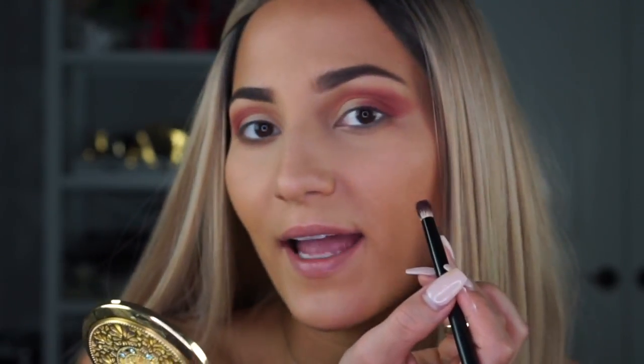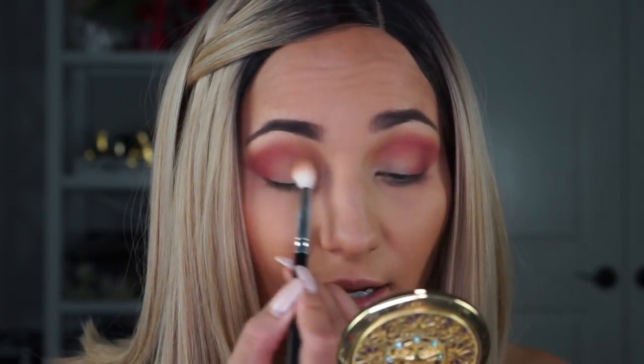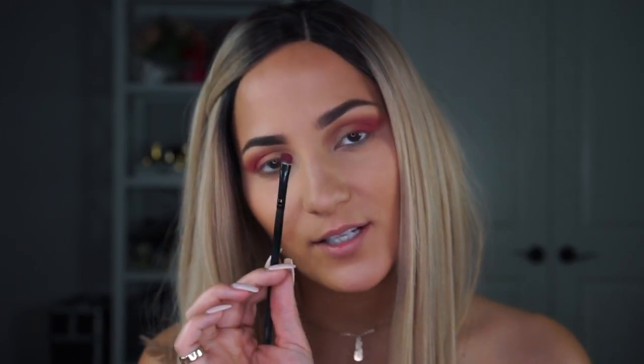This will help with our cat eye and liquid liner — it just brings everything together. Now I'm going back into Myth, buffing out the lid and further blending out the crease. Then I'm picking up a little bit more Crown on this short fluffy brush and buffing that closer in towards the bottom lashes.